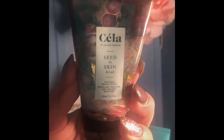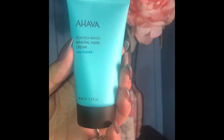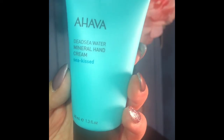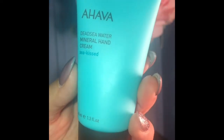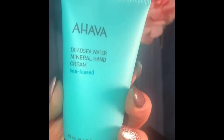The last product I have is the Ahava Dead Sea Water Mineral Hand Cream in Sea Kissed. You can pick if you want stuff like hand creams, face washes, or products for your hair. I'm excited to try this because we know that winter can dry the skin out.